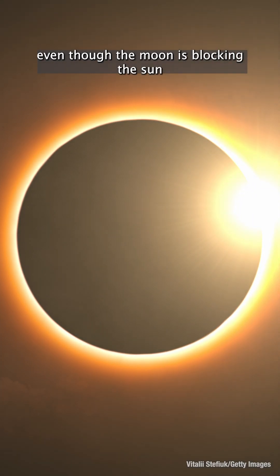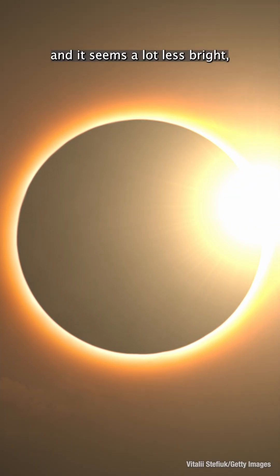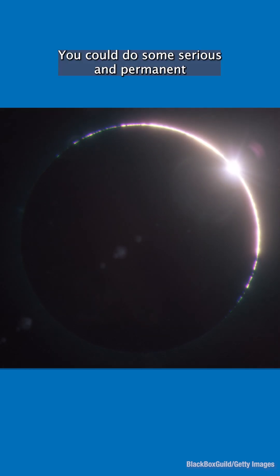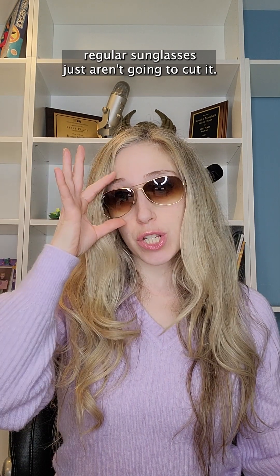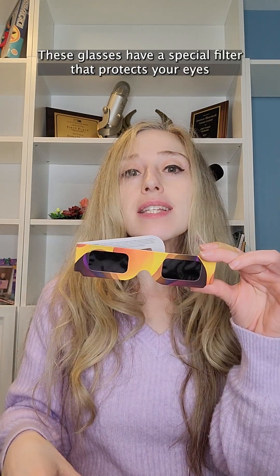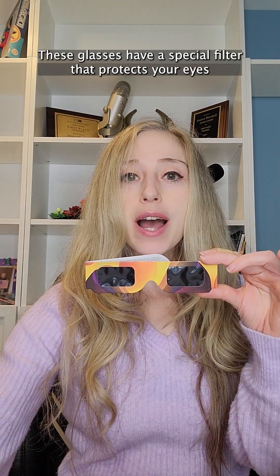Even though the moon is blocking the sun and it seems a lot less bright, those rays are still too powerful. You could do some serious and permanent damage to your retinas. Regular sunglasses just aren't going to cut it. These glasses have a special filter that protects your eyes from those harmful rays so you can watch the eclipse safely.